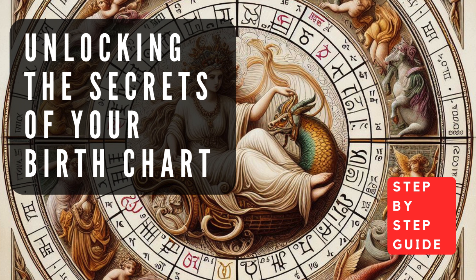Step 5: Interpreting the Aspects and Patterns. In addition to the planets, signs, and houses, your birth chart also reveals the aspects and patterns formed by the celestial bodies. Aspects are the angular relationships between planets, and they can either create harmonious or challenging energies. Conjunctions occur when two planets are in the same sign, indicating a fusion of their energies. Oppositions occur when planets are on opposite sides of the chart, suggesting potential conflicts or tensions that require balance and integration. Patterns like the Grand Trine, Grand Cross, or stelliums — clusters of planets in the same sign or house — can reveal significant themes, strengths, and challenges in your life.